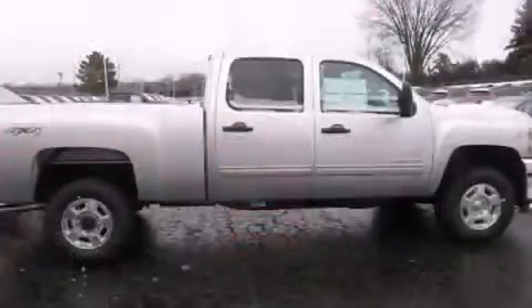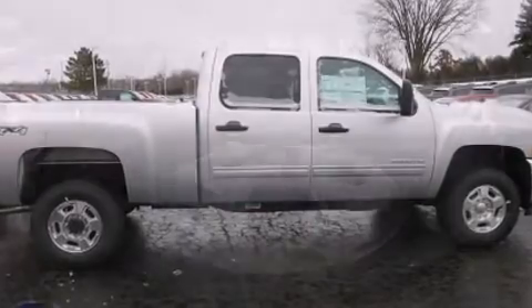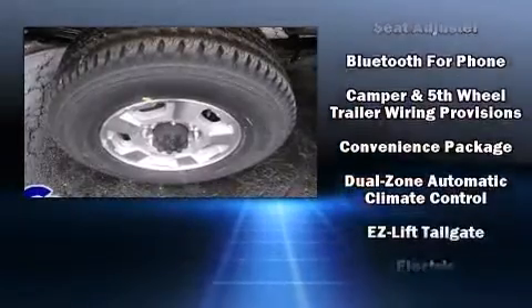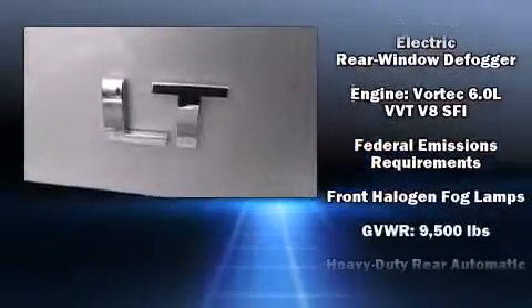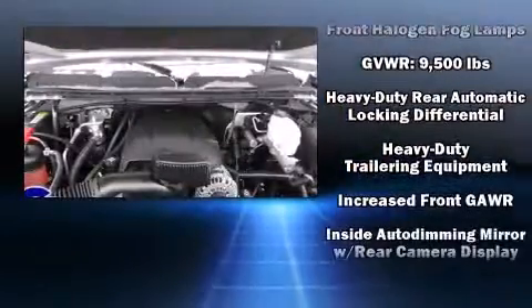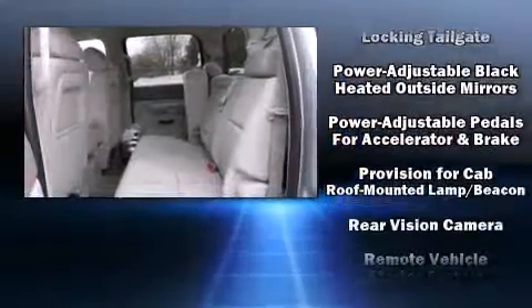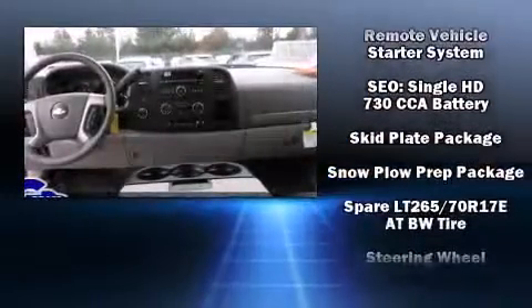Power adjustable pedals allow the driver to optimize his or her driving position, enhancing visibility, comfort, and safety. Chevrolet ensures the safety and security of its passengers with equipment such as dual front impact airbags, traction control, brake assist, a security system, OnStar, and four-wheel disc brakes with ABS. Electronic stability control ensures solid grip atop the road surface, no matter how challenging the driving conditions.